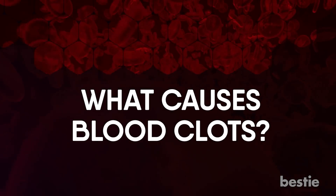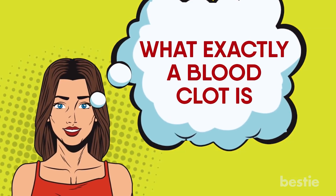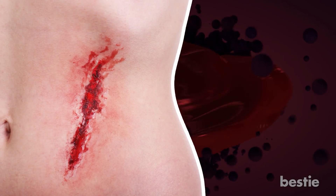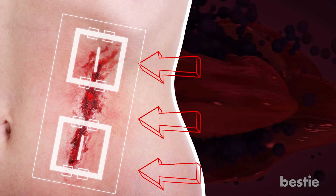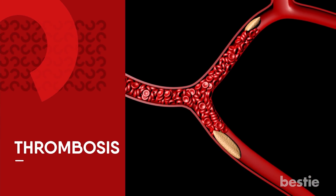What causes blood clots? While your blood is mostly in liquid form, a clot is a gel-like clump. A blood clot can be useful when you have a cut or injuries that result in bleeding — these clots block the damaged blood vessel and stop you from bleeding. But when blood clots form inside your body without any reason and end up blocking your blood vessels, it's known as thrombosis.